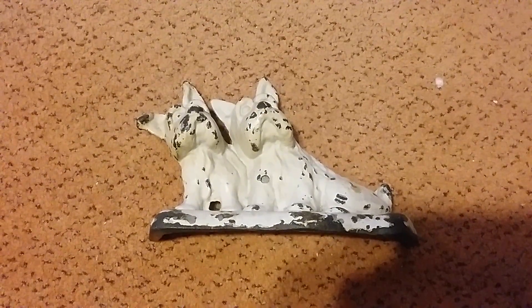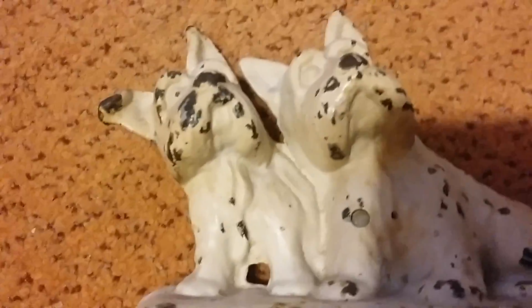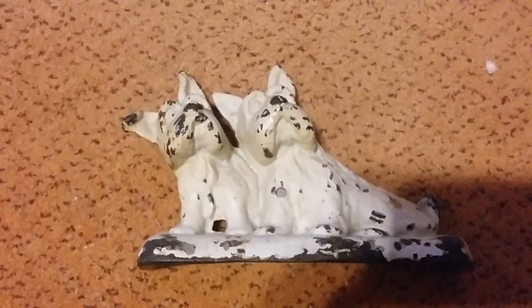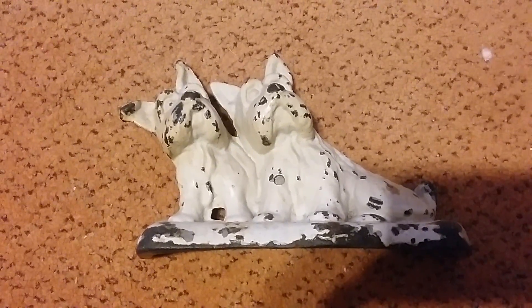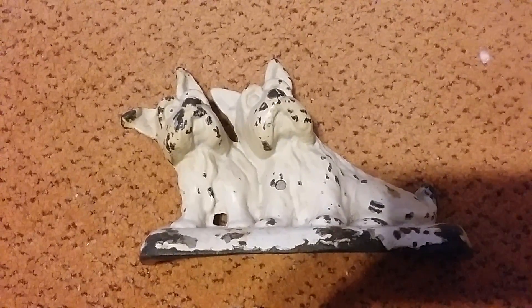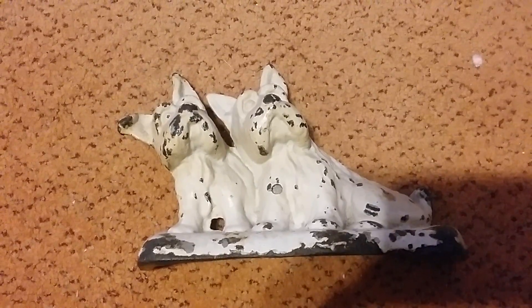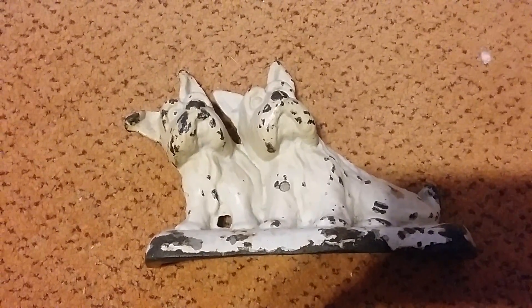What it is, actually, is a pair of dogs. It was made in a foundry near Spartanburg, South Carolina, a little place called Fair Forest. It's gonna be a door stop for my doors until I pass, and hopefully one of my youngins will keep it.